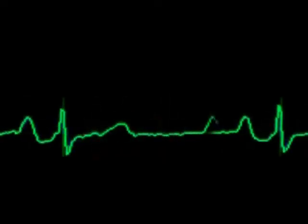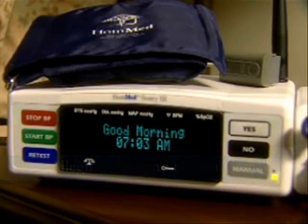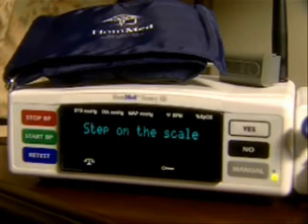Furthermore, telehealth introduces a new platform for health information consolidation, which can be easily accessed by different health care providers. Consequently, with the combination of information and communications technology, disease management services are finding new and better ways to monitor, manage, and motivate patients.